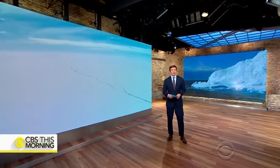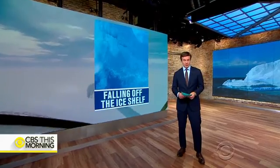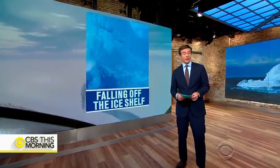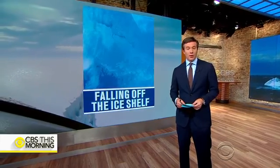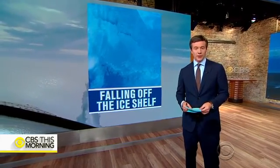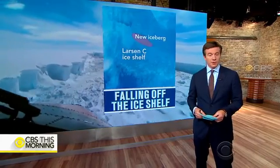New images confirm a massive iceberg, about the size of Delaware, broke off this ice shelf in Antarctica. We first told you about this dramatic split yesterday. A NASA satellite captured this picture of the 1 trillion ton iceberg. It broke off the Larsen C ice shelf and is one of the biggest icebergs ever recorded.